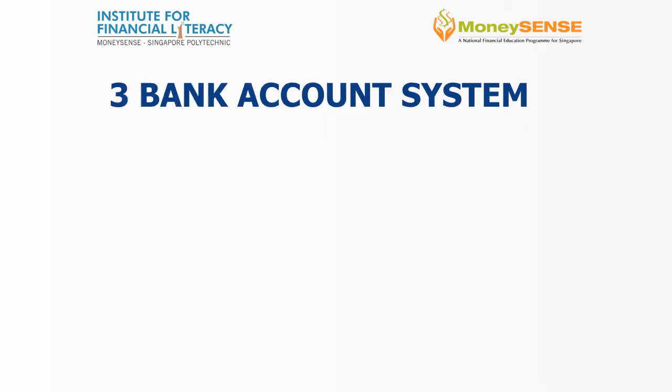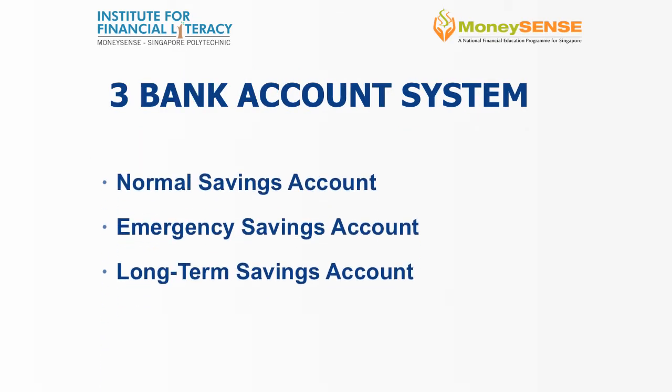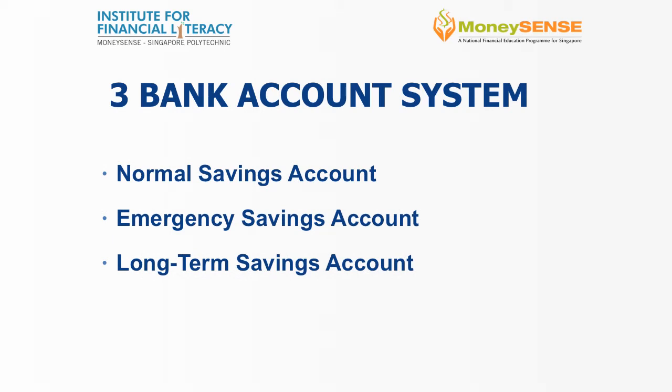The fourth system: the banking system. This system typically involves three different bank accounts. One account is for your normal spending and will be used for your day-to-day expenses. Another is your emergency savings account. We should set aside three to six months of our monthly salary, or at least our monthly expenses, into this account. In case of an emergency situation, you can use it — but do not withdraw from this account unless it is truly an emergency.